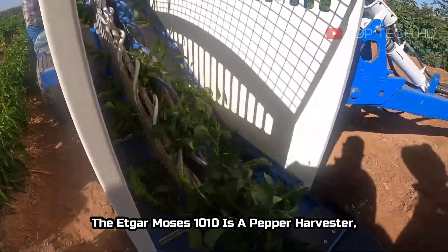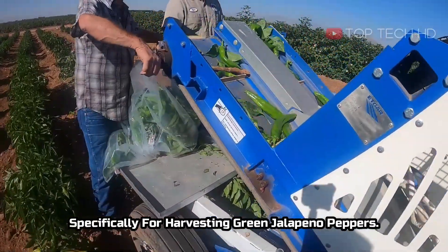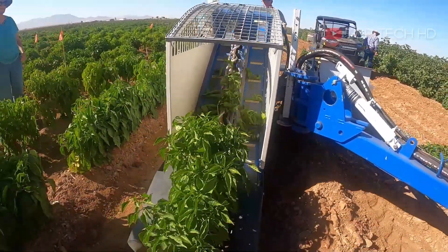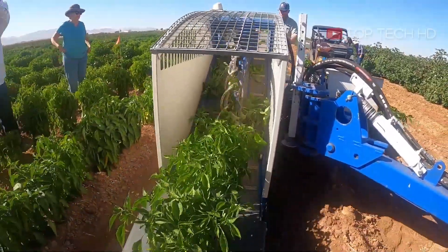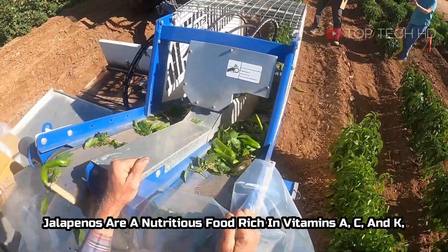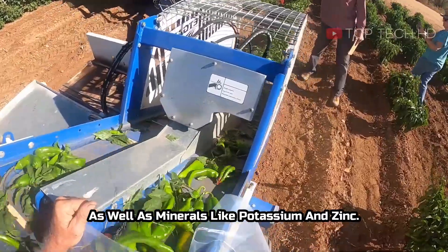The Edgar Moses 1010 is a pepper harvester, specifically for harvesting green jalapeño peppers. Jalapeños are a nutritious food rich in vitamins A, C, and K, as well as minerals like potassium and zinc.